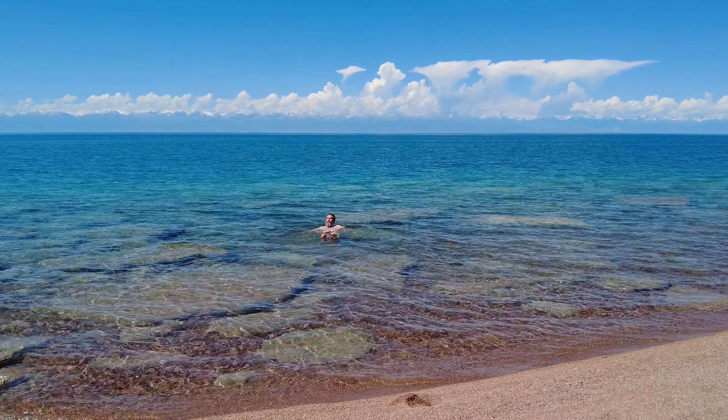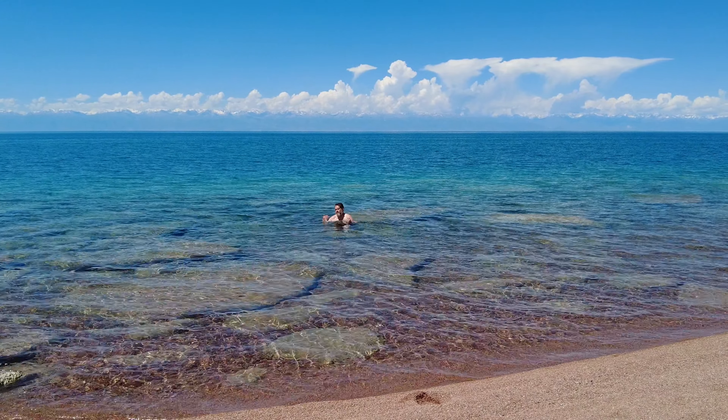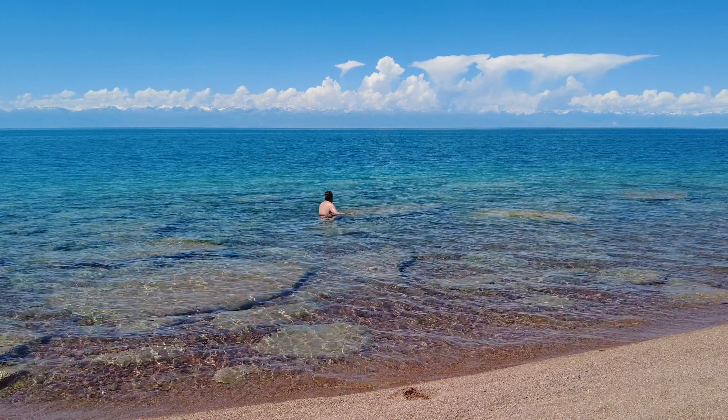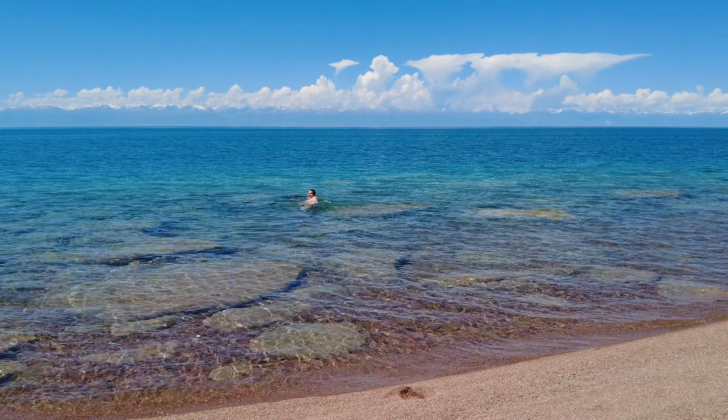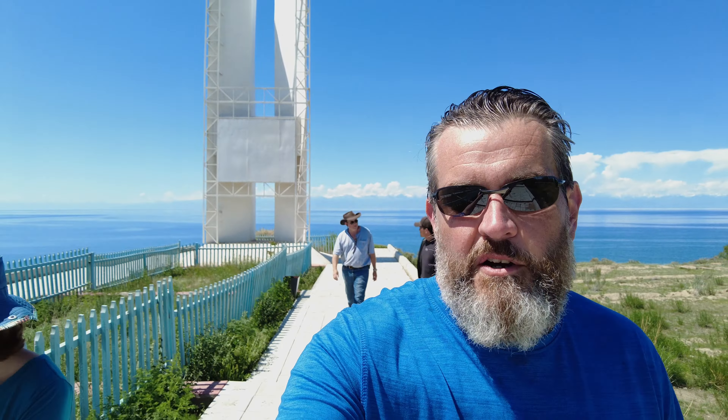That'll wake you up though, right? And as you go out farther, it gets colder. That's one seriously deep lake too. So that's it from the Fairy Tale Canyon and Lake Issyk-Kul today. Tonight we are off to Karakol — we'll see what there is to see there. Catch you later, we'll see you later.